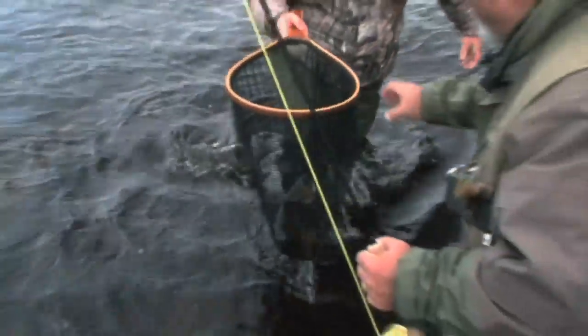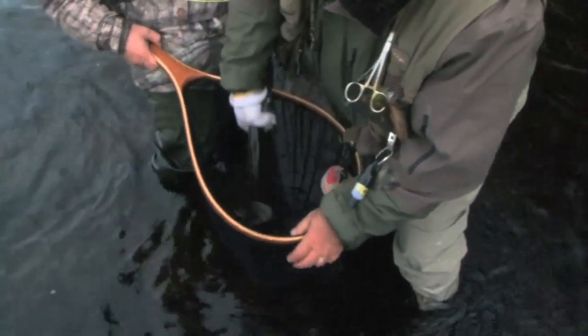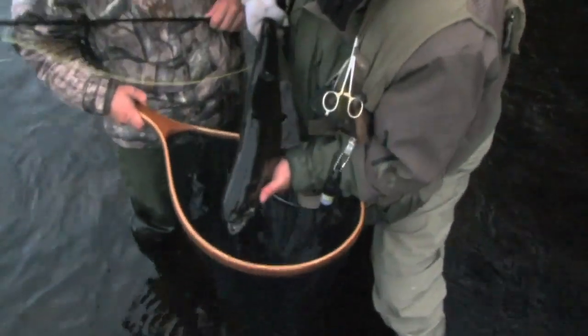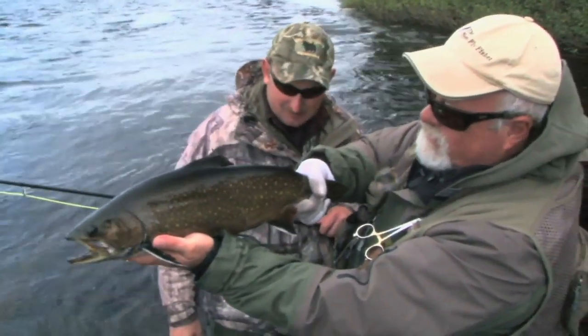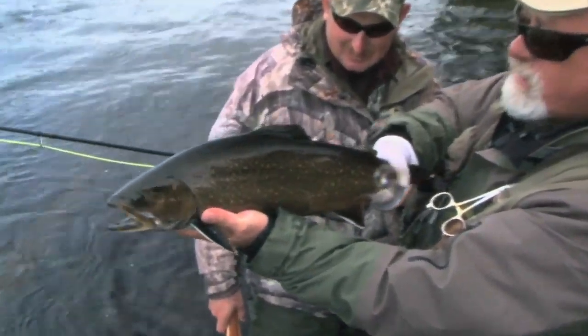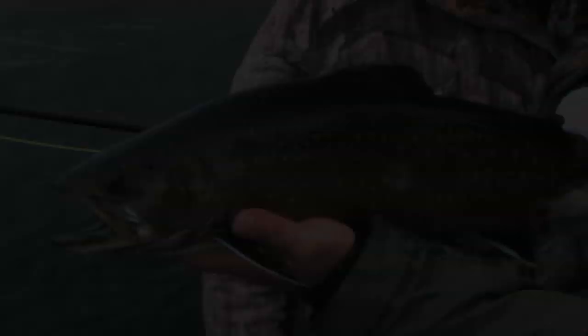Another nice male fish. Healthy fish, rising to caddisflies. It's never been better as far as I'm concerned. Gotta love it.